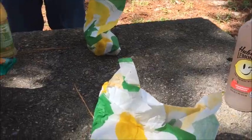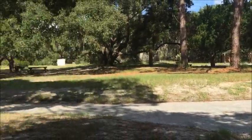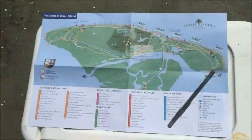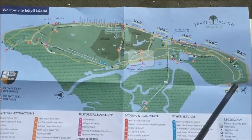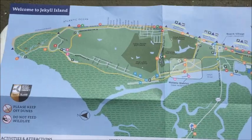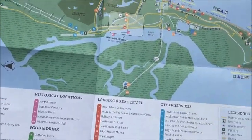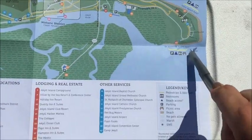So here we are at St. Andrews. Get ready to have our little lunch before we head off and fish. That's what it looks like — quick 360 spin. So here we are on St. Andrews Beach on Jekyll Island. Here is a map of Jekyll Island so you get an idea of where we are. Right here, at St. Andrews.